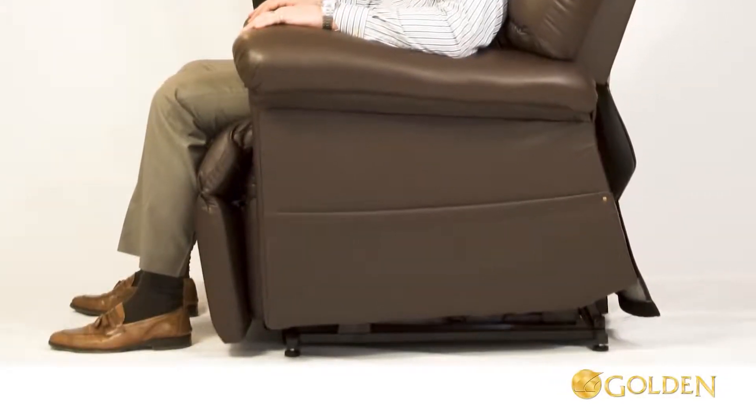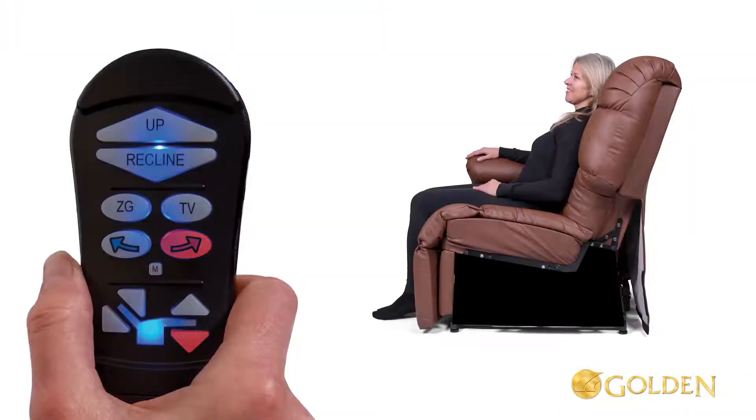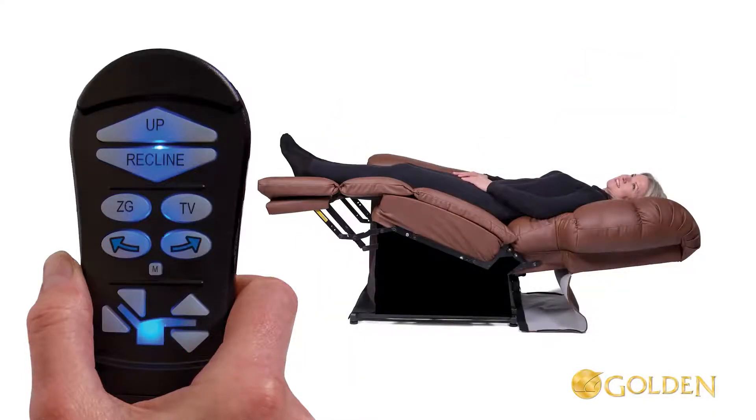Just press the Twilight arrow right and footrest arrow down buttons at the same time to raise the seat height up. You can also easily program your favorite positions in the chair by pressing and holding the M or memory button until the lights blink.